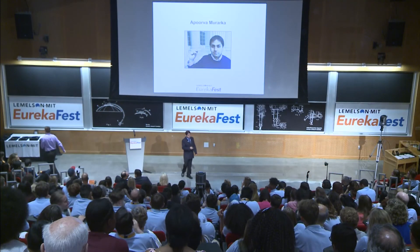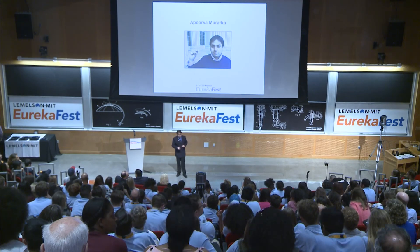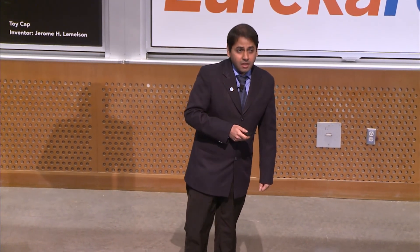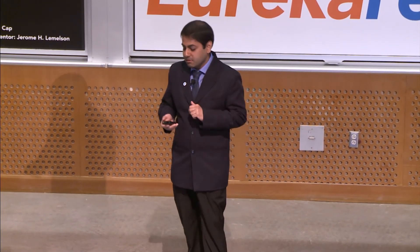Hi everyone. I'm Apoorva Murarka, and I am the winner of this year's graduate winner in the Use It category. I actually work on using nanomembranes, which are very thin membranes, for making transducers that produce sound. But before I jump into that, a little bit about myself.